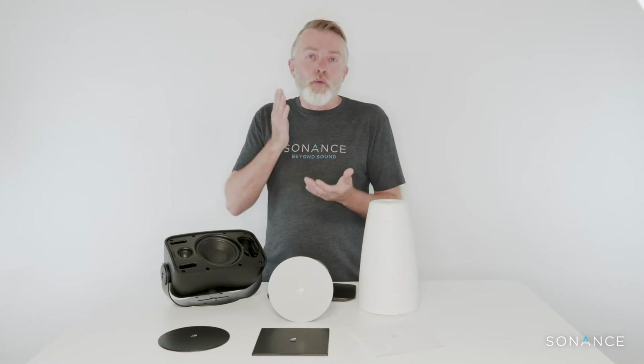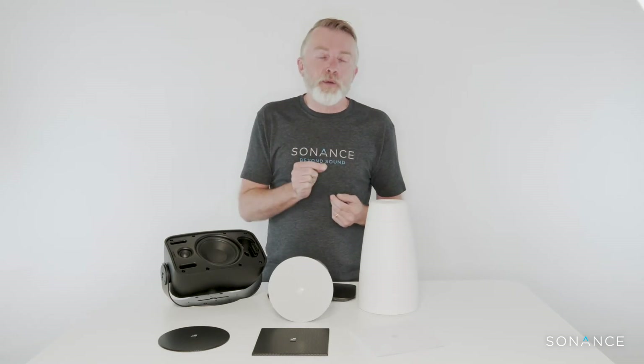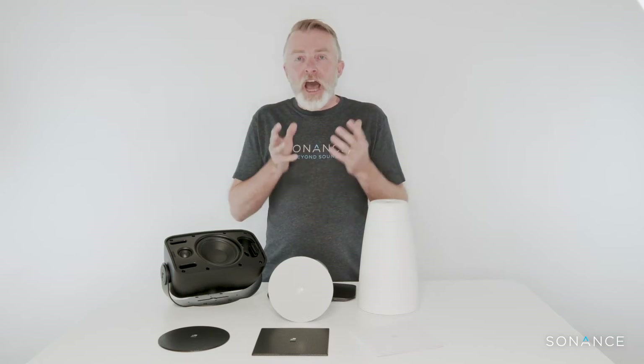We work with some of the top integrators and specifiers around the world to develop Sonance Professional Series. We asked them what they wanted, we asked them what they didn't want, and together we designed a range of products that fit the market perfectly. There are some key differences between Sonance Professional Series and a lot of the competitors, and primarily it's the way that we design them. We use cutting-edge technology that allows these products to deliver sonic performance that is unequaled.